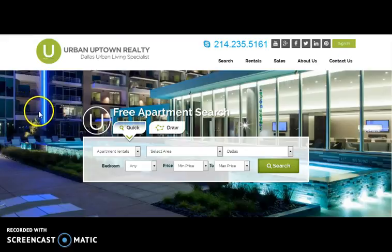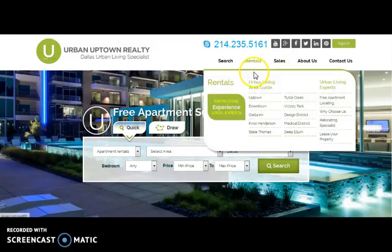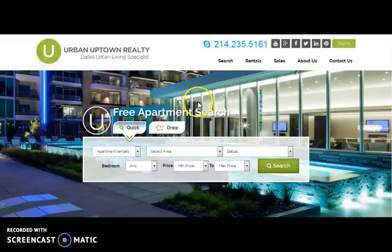Here comes Urban Uptown, a real estate website through which buying and selling of properties can be done. For better search results, there are options like Quick Search, where one needs to fill up the required fields and search, and another option is Draw Search, where one needs to follow steps to draw their own search area on the map.